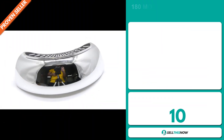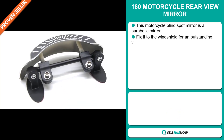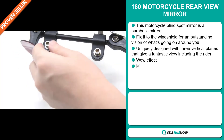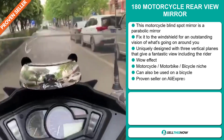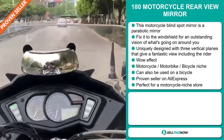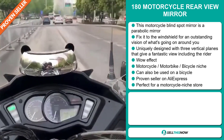Our next product is the 180 Motorcycle Rear View Mirror. This motorcycle blind spot mirror is a parabolic mirror. Fix it to the windshield for an outstanding vision of what's going on around you. It's uniquely designed with three vertical planes that give a fantastic view, including the rider. It definitely has that wow effect and it falls under the motorcycle, motorbike, bicycle niche market, and it can also be used on a bicycle.